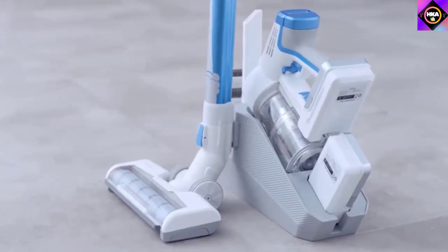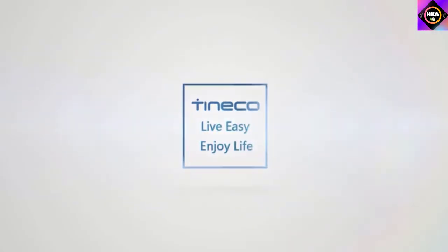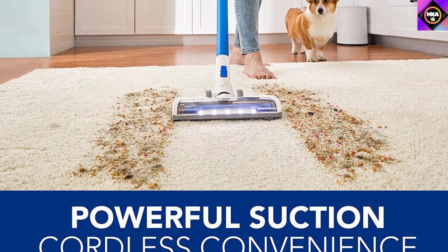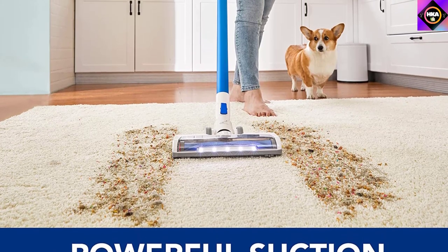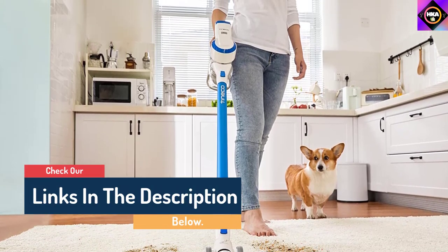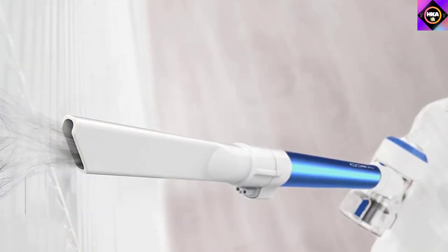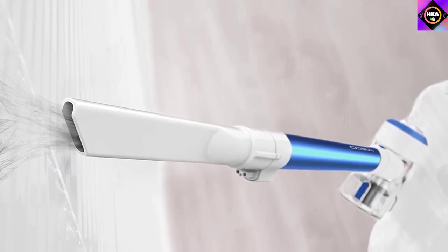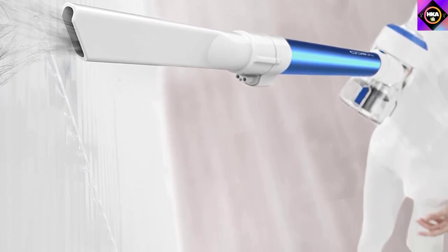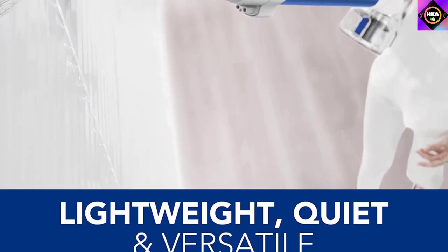This cordless vacuum weighs under 3 pounds and has a long wand, so you can easily maneuver it for floor-to-ceiling cleaning. There's also an option to convert it to a hand vacuum, helpful for cleaning furniture, cars, and stairs — especially when paired with attachments like the mini power brush or crevice tool. It comes with a dock to keep it charged for instant cleaning. One thing to be wary of is that the battery may last only 8 to 10 minutes when running at max speed, though you can buy extra batteries to keep cleaning without interruptions.